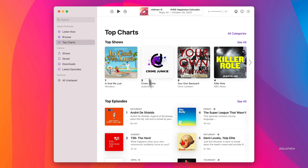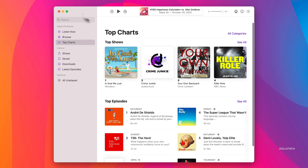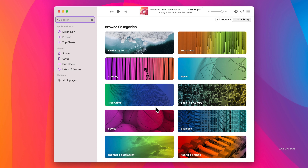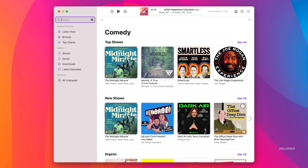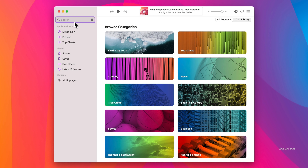There are also Top Charts for all the different podcast categories. If we go to Search, there are now category rectangles — very similar to what we have on iOS. You can go into Comedy, for example, and see all the comedy podcasts. They're just making it a little bit easier to navigate.